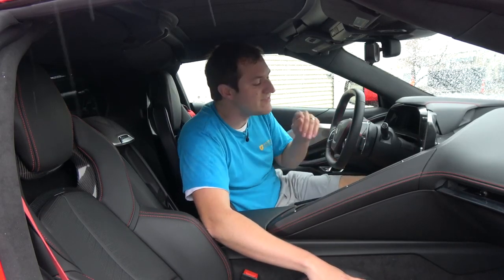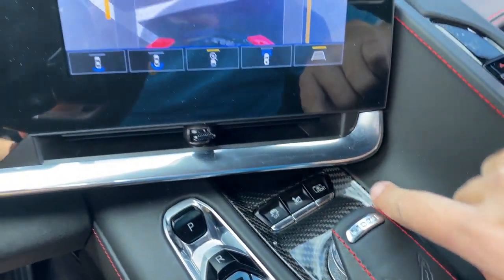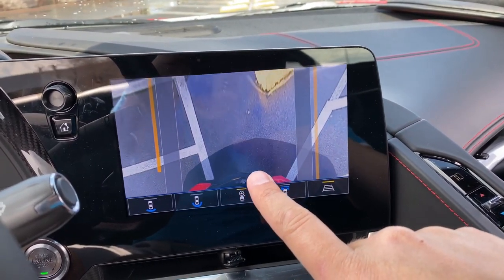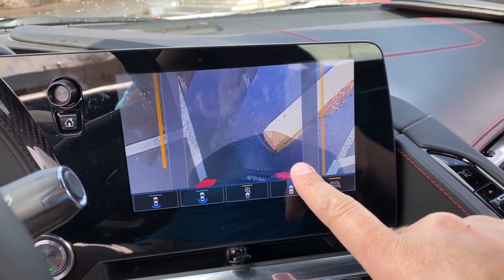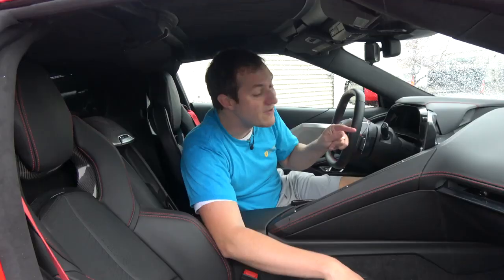Next to the gear selector are three little buttons. On the right, a button marked 'front camera' — push it and it pulls up the front camera display on the infotainment screen. Look at this display: it shows exactly where your front end is from a top-down view, so it shows precisely where you are on parking curbs or other obstacles. It's a brilliant feature for a low sports car — I love it, and I love how easily accessible it is with just the push of a button rather than going through menus.